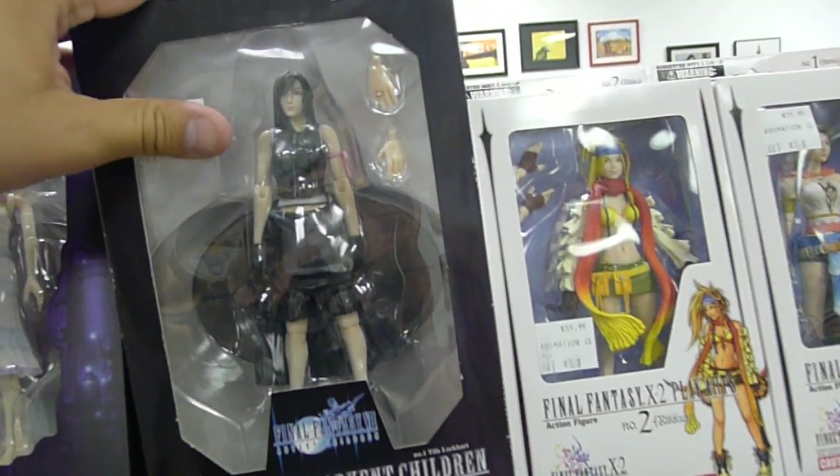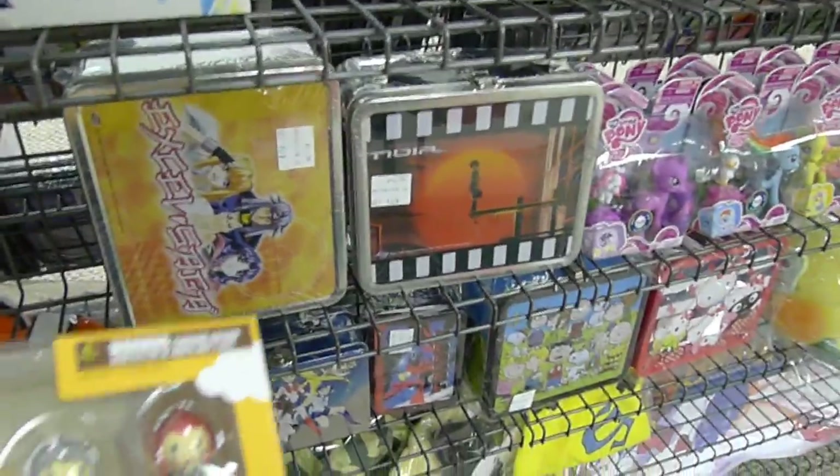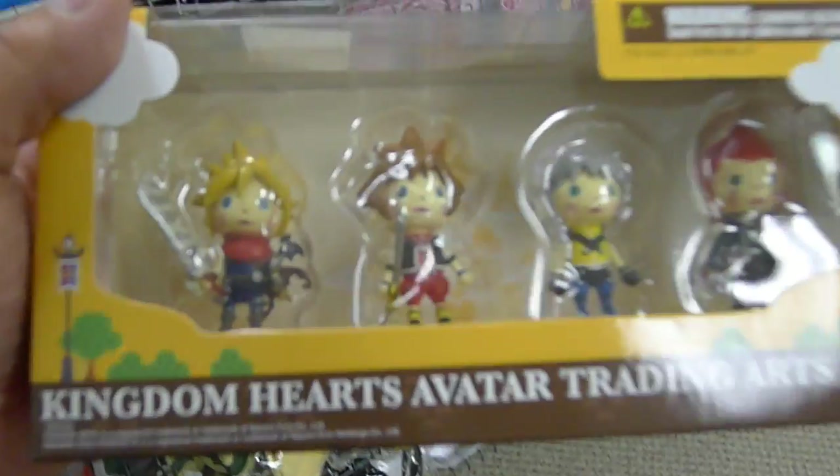We have figurines and all sorts of stuff — My Little Pony, Hellsing, Final Fantasy. Our prices are fair because a lot of other places charge ridiculous amounts. For example, this Tifa Lockhart — I've seen her at auctions for $80 to $90 — we're selling her for $44.99. These are all legitimate figurines. We do not carry bootlegs — we are really, really adamant about that. We're not one of those stores.